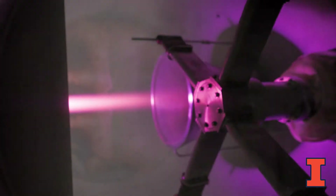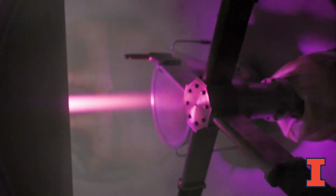It uses inductively coupled plasma technology to create the plasma, so there is no contact between the gas and the electrodes.